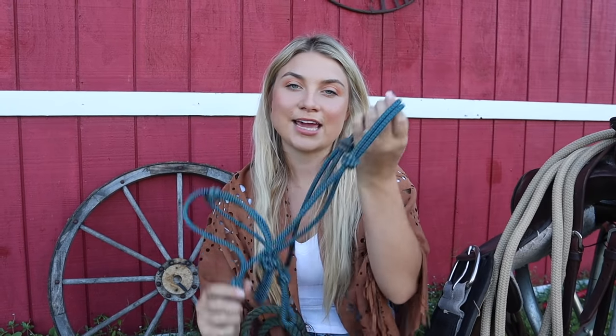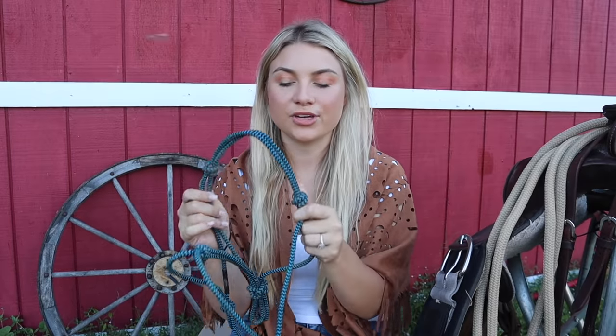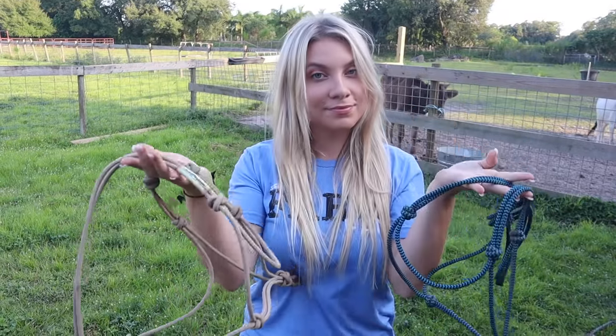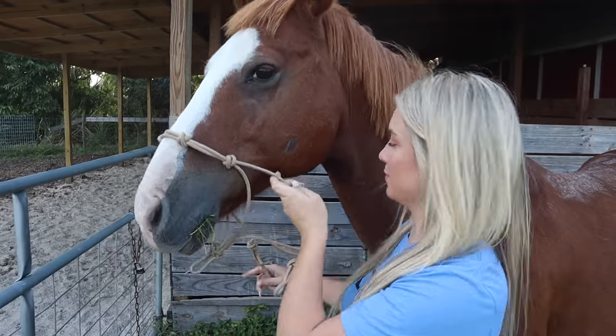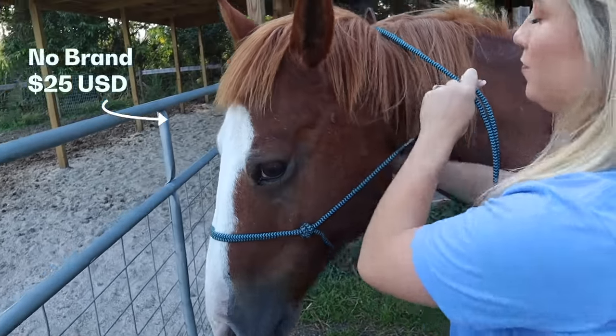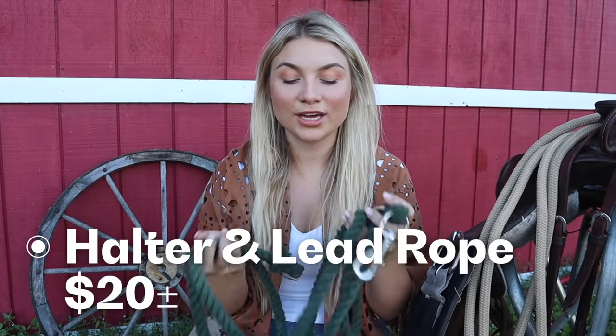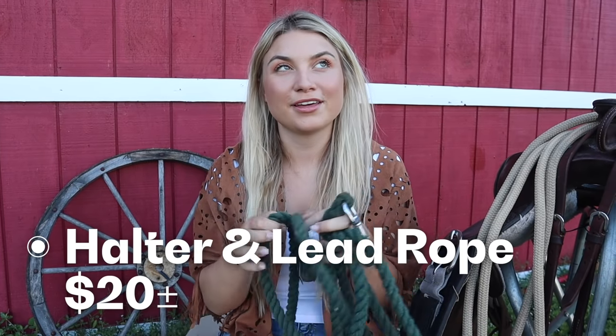One important thing you'll need is a halter and lead rope. These can get expensive depending where you buy them, but I've used rope halters from a regular tractor supply brand and they do the same exact thing as fancy brand ones — the horse has no idea. You can get them at tack stores or tractor supply. I've scored them at my local tack auction for about $5 to $10. My lead rope I got at the tack auction for about $2.50. You can also purchase all of these things used on eBay, Craigslist, or Facebook Marketplace.